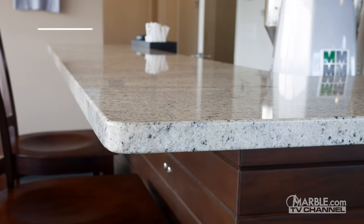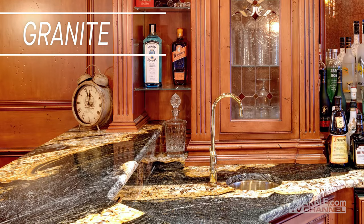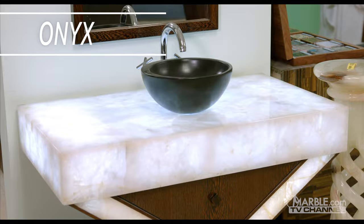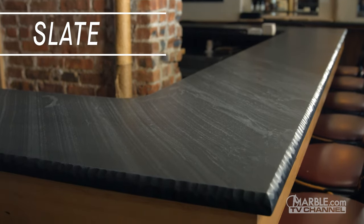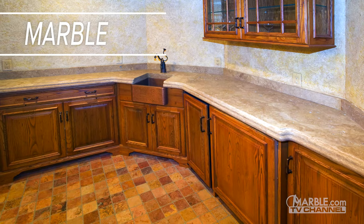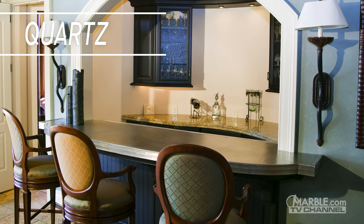So now let's recap the best materials for bar countertops. The beauty and longevity of granite gives character to your bar and will withstand the test of time. With multiple layers of contrasting colors and translucency, onyx is a fantastic choice as well. Slate offers a subtle textured look for your bar countertop that is ideal for modern designs. Marble has a unique elegance and brings a luxurious vibe to any bar. Lastly, quartz requires low maintenance and is extremely durable, which makes it ideal for even the busiest of bars.